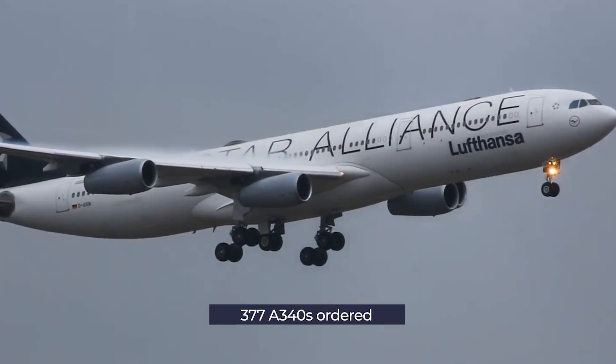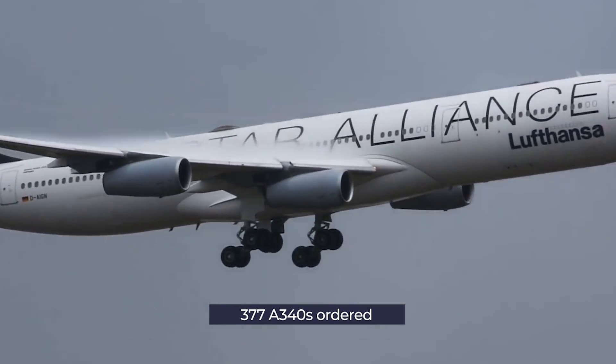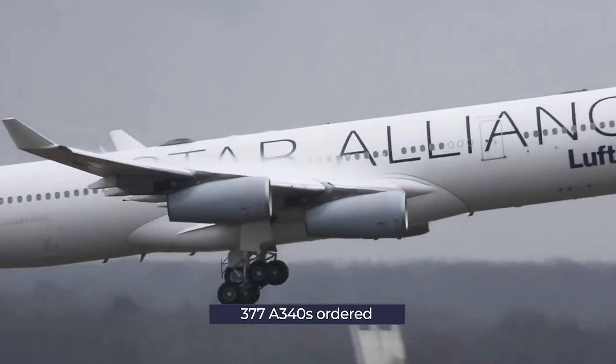Comparatively, the Airbus A340 only received 377 orders in total before the program was shut down.